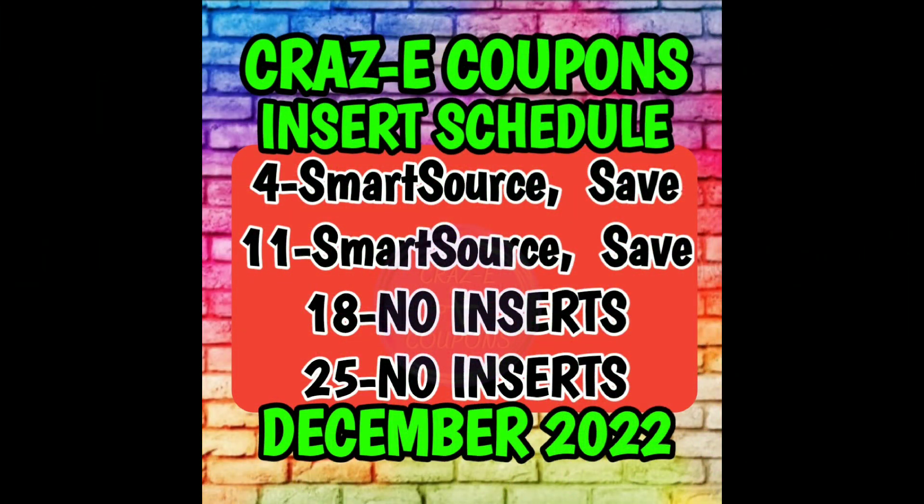Alright guys, first up let's go ahead and take a quick look at our insert schedule. For today, December the 4th, we should be receiving a new Smart Source and a Save insert in today's Sunday newspapers.